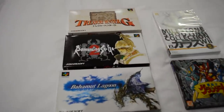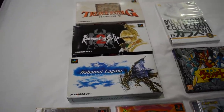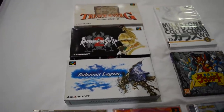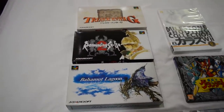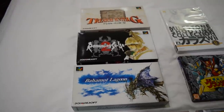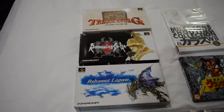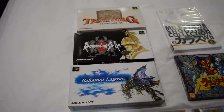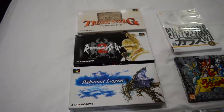Got some Squaresoft games for the Super Nintendo, Super Famicom: Treasure Hunter G, Romancing Saga 2, and Bahamut Lagoon. These were like 5 to 10 euros apiece, so really inexpensive. Even though I can't read or play them, they still have cool cover art and great graphics. So nice collectibles, really inexpensive.